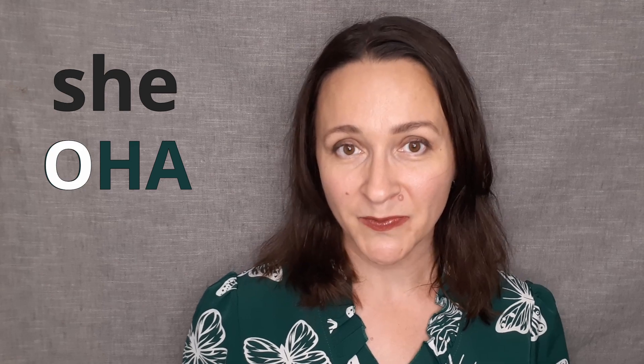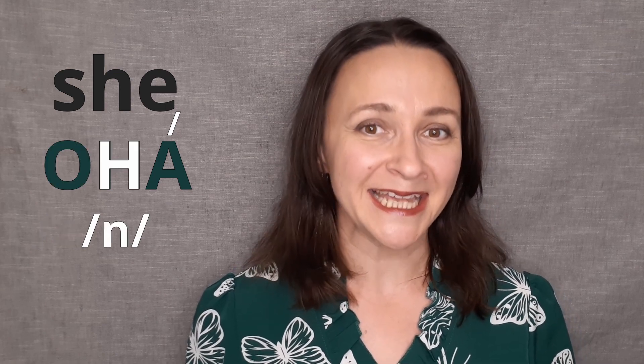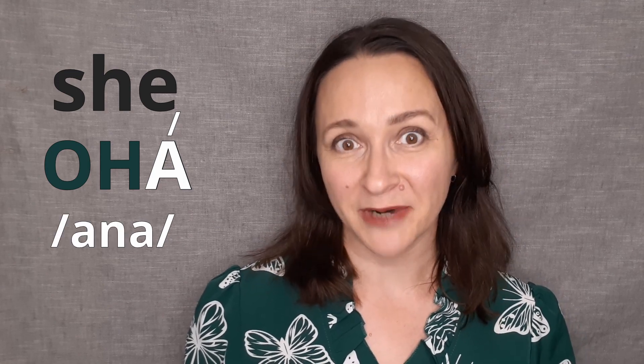Let's have a look at the spelling of the word она, which is Russian for 'she.' First we have О, and О is unstressed and is pronounced as А. Then we have Н, and then we have А at the end. Она, она — which is Russian for 'she.'